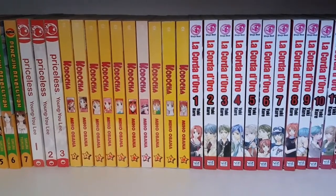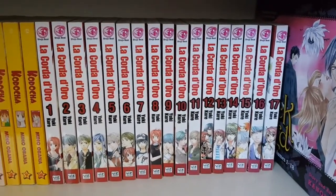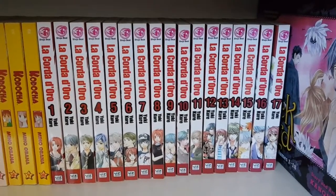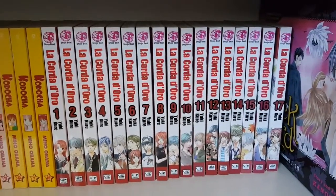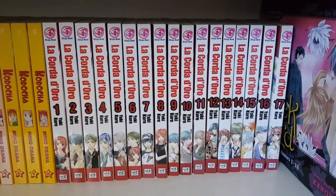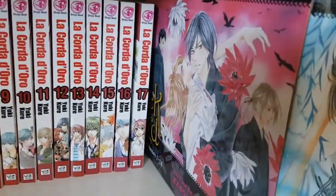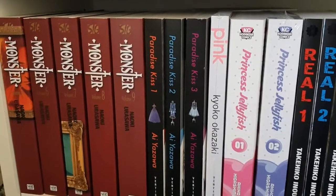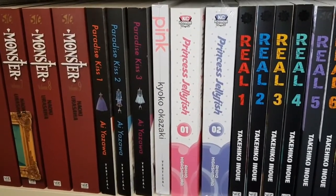I have Penguin Revolution volumes one through seven complete. Priceless, a Korean manhwa, volumes one through three complete — by the same mangaka as Kill Me Kiss Me, so I definitely had to pick it up. Then Coro-chan volumes one through ten — poor volume seven is faded because I bought it used, and I'm looking for a replacement. Then La Corda d'Oro volumes one through seventeen complete — if you like music, you'll love this series. It's amazing and unfortunately out of print, with nearly every volume seemingly delisted.